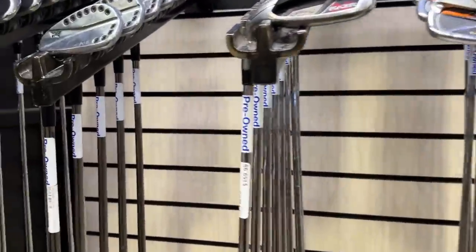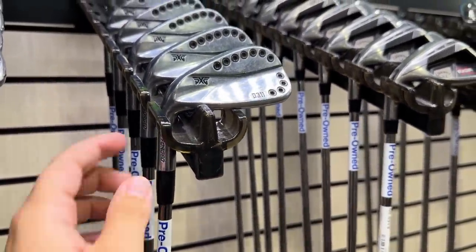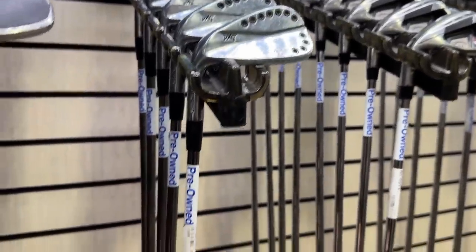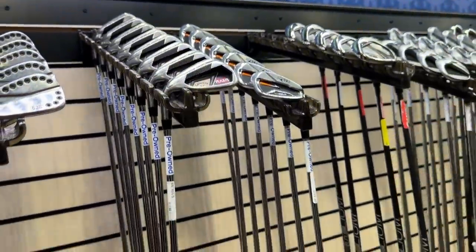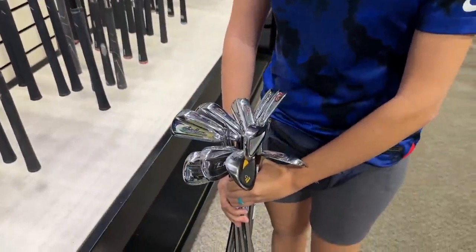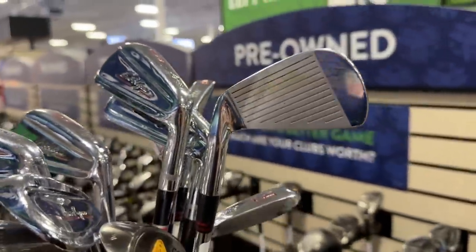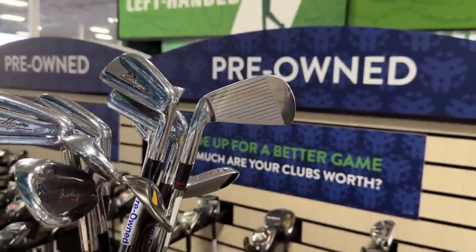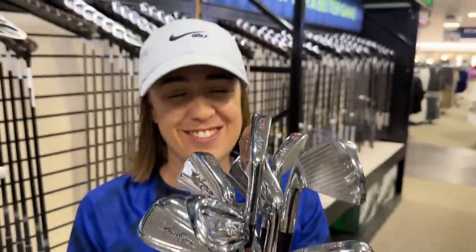Got some more Honmas. What do you got for the lefties? The 0311 PXGs — I think this is Gen 1 — going for $250. Got the recoil shafts in there at $160. We found those for like $70 at this exact store. We've definitely never found those before — that is so sick. We'll do a thumbnail right here. Got the pre-owned section. This is one of the best finds we've ever had at the PGA Tour Superstore.